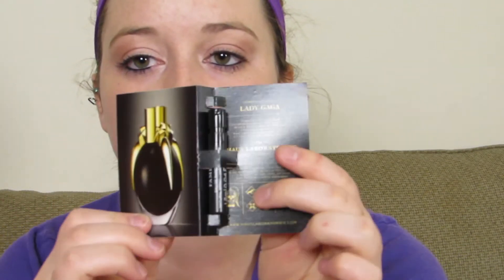The next thing we got in here is Lady Gaga's Fame Black Fluid perfume — a little sample. I believe this is the one that came out a long time ago, so nothing too new product-wise. But it smells really good, actually. It's kind of strong, but not at the same time — kind of like an acquired smell. That actually smells really, really good, so I will be using that.